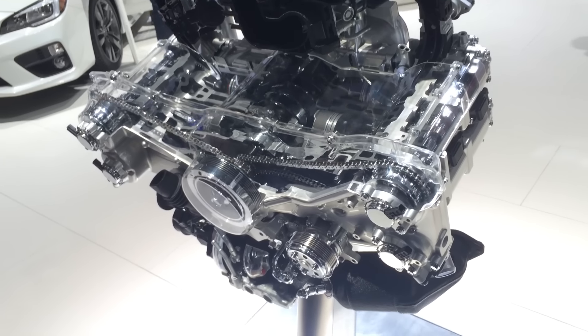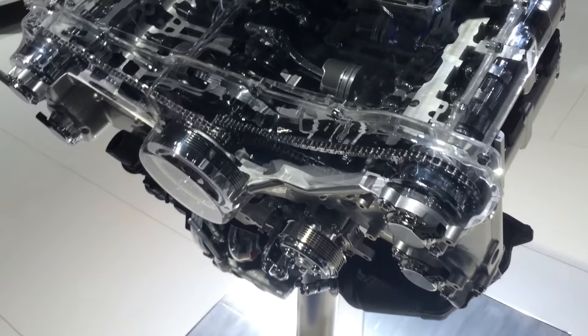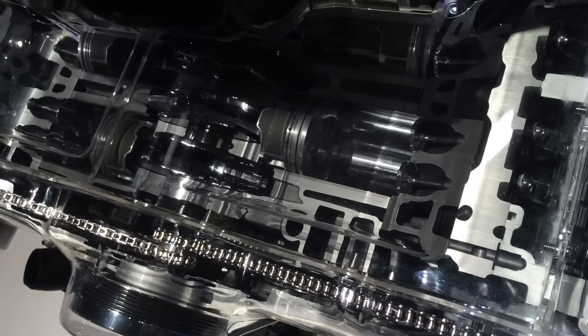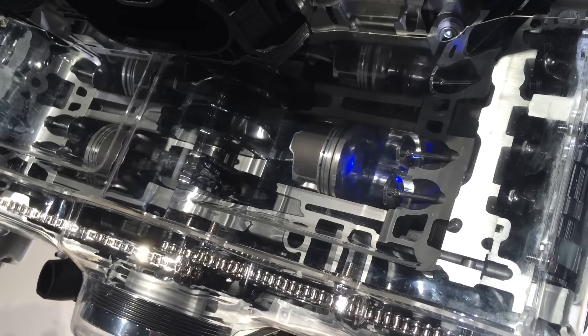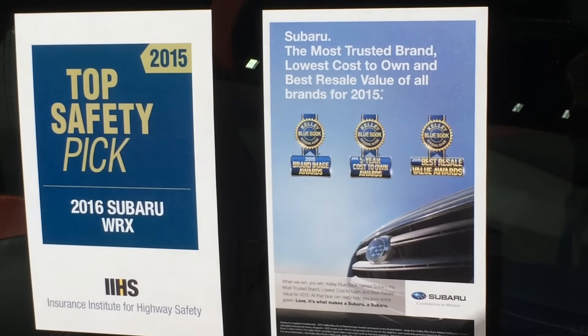It's a Boxer engine in either 2-liter or 2.5-liter size, with either turbo or non-turbo, and symmetrical all-wheel drive — which means if three of your wheels are spinning in the mud but one of them has traction, it'll pull you out of the mud. It always gets top safety picks.